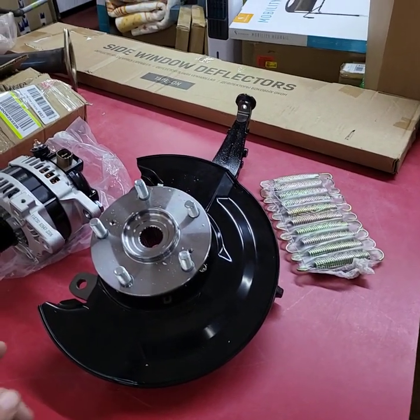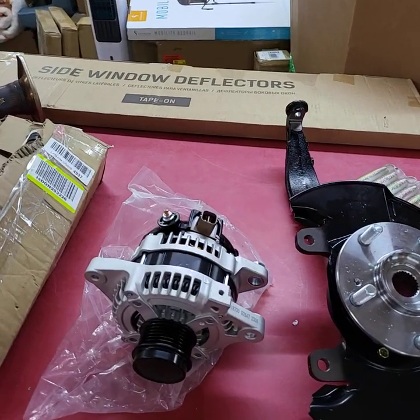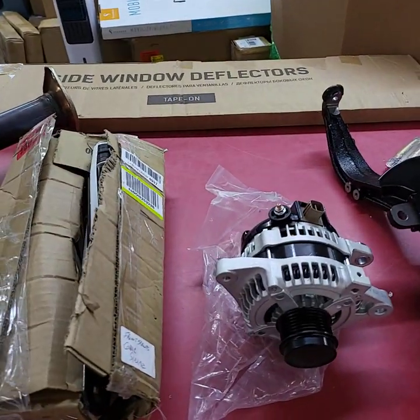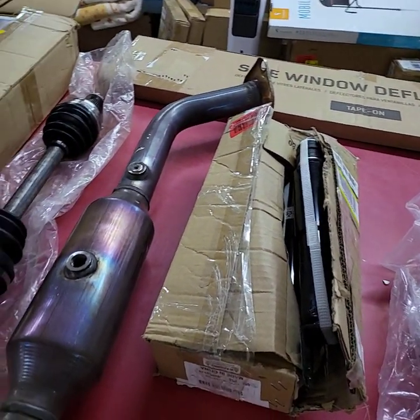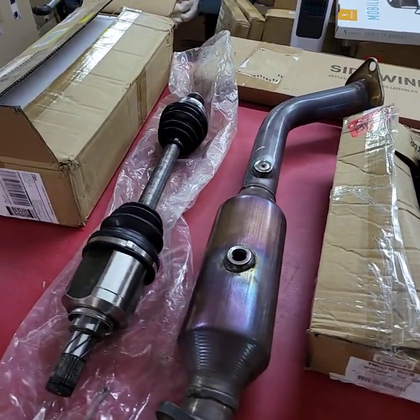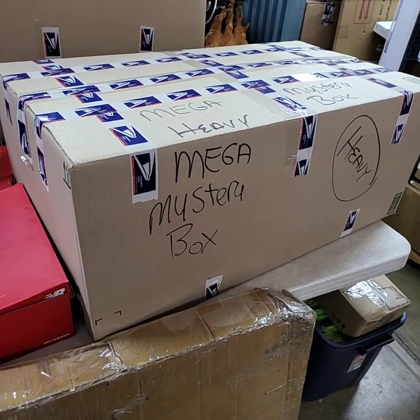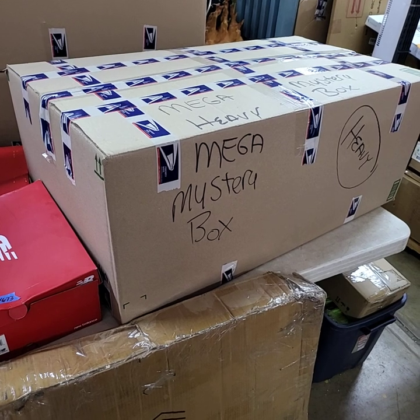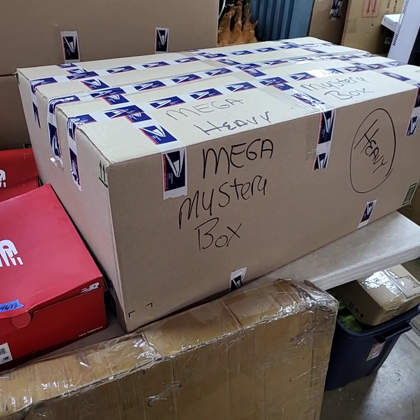I have a table full of automotive parts — all different types of stuff: alternator, catalytic converter, side window deflectors. We'll be doing the whole table, one price. We do have a mega mystery box for tonight — we did not have time to fill up the cart deal, but we do have a mega mystery box.